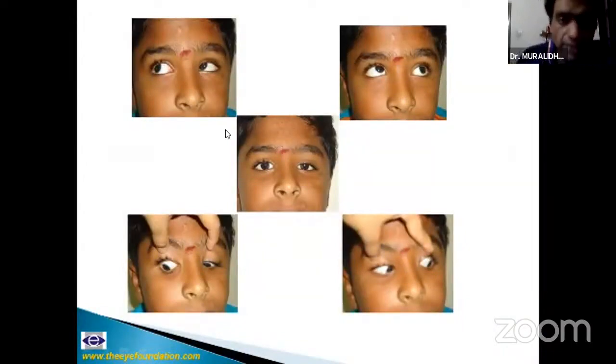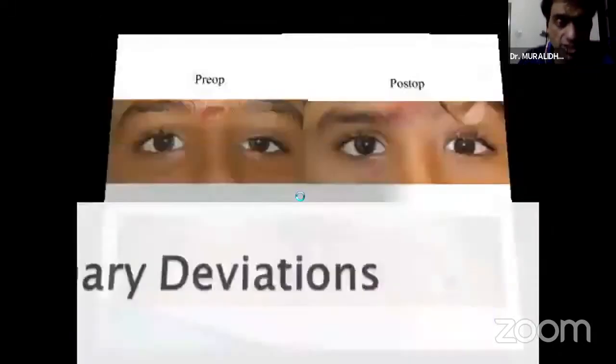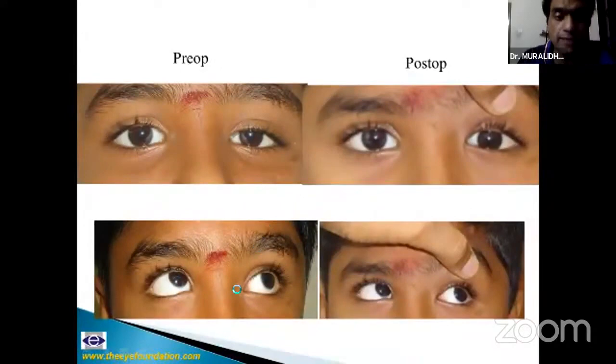Third nerve palsy can also be divisional, with the superior rectus involved. This was an airbag injury — the patient has a right over left hypertropia and restricted left eye elevation; forced duction testing was negative, and force generation testing showed a weak left superior rectus. The superior rectus can be directly injured during cataract surgery (old-timers used a superior rectus bridle suture), trabeculectomy, or direct injuries like this airbag case. He did very well with a left superior rectus plication — plication after freeing attachments to the superior oblique works very well.